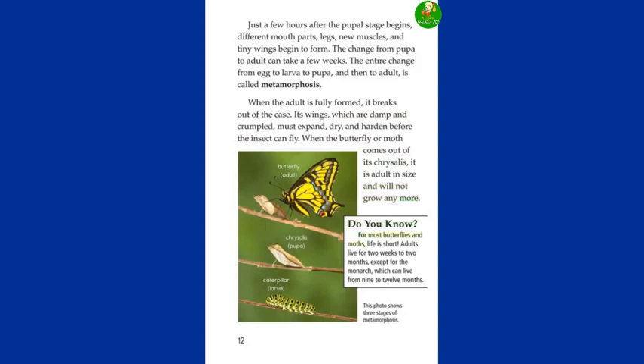Do you know? For most butterflies and moths, life is short. Adults live for two weeks to two months, except for the monarch, which can live from nine to twelve months.